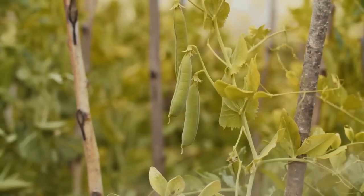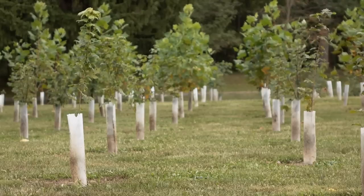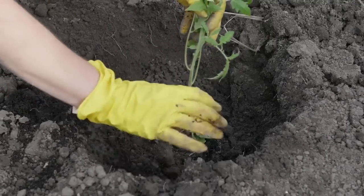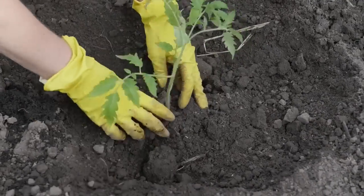Fenugreek can be easily grown at home like any other legume. It should be planted in spring, and throughout the summer it produces pods with seeds. Direct sowing is necessary as it cannot tolerate transplantation and needs full sun exposure.